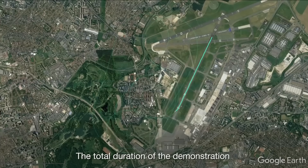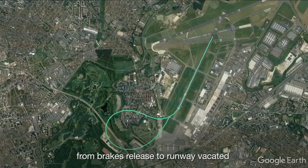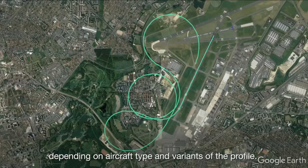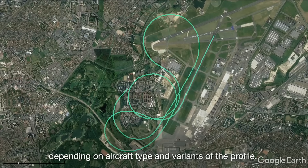The total duration of the demonstration, from brakes release to runway vacated, is between 6 to 7 minutes, depending on aircraft type and variance of the profile.